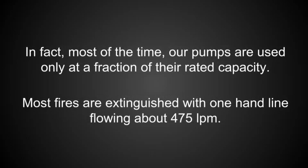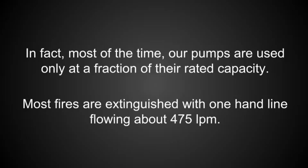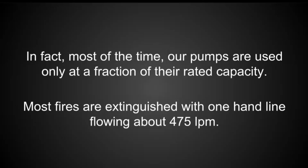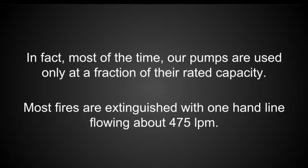In fact, most of the time our pumps are used only at a fraction of their rated capacity. Most fires are extinguished with one hand line flowing about 475 litres per minute.